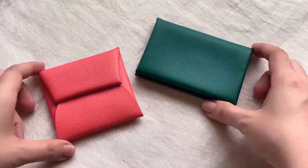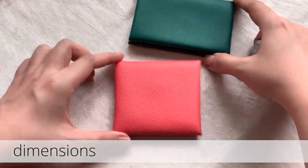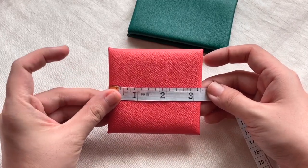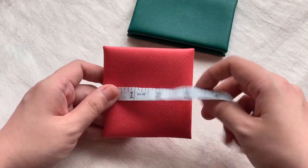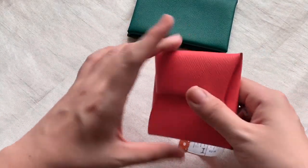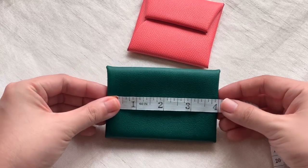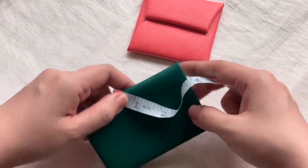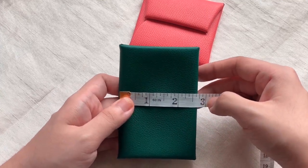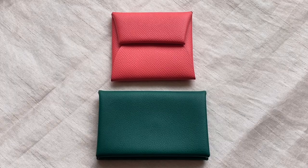Now let's do quick measurements. The Bastia is three and one-quarter inches by 3.2 inches — so it's not exactly square. And then the Calvi is four inches by 2.6 inches, around that size. Now let's do some quick side-by-side comparisons between the two.